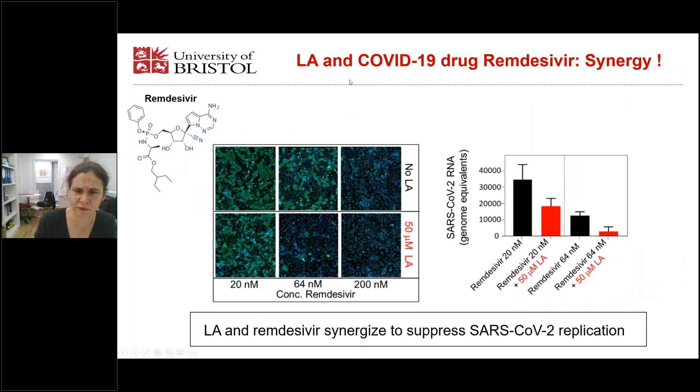This has consequences for infectivity, and we convinced our colleague Andrew Davidson to perform experiments with live SARS virus. In immunofluorescence images — virus is green and cells are blue — we show inhibition of virus replication by remdesivir, and a much stronger effect on virus replication when we mix LA and remdesivir together, so the two synergize to block virus replication. This can also be confirmed by quantitative RT-PCR, where we see less viral RNA present when we add remdesivir and linoleic acid. So LA and remdesivir synergize to suppress SARS-2 virus replication.